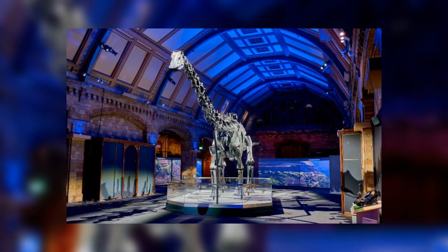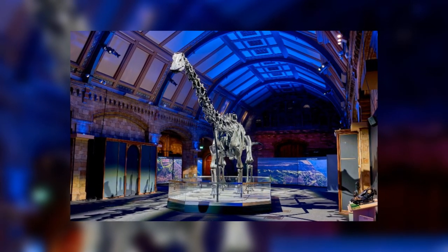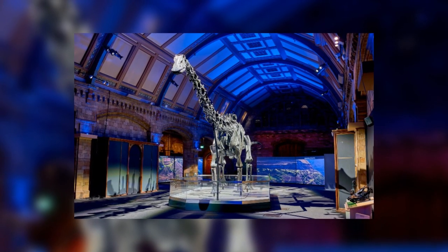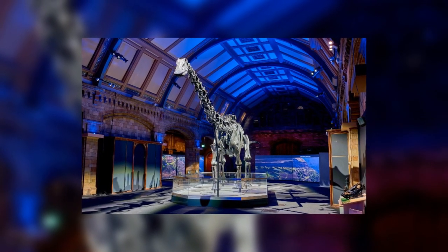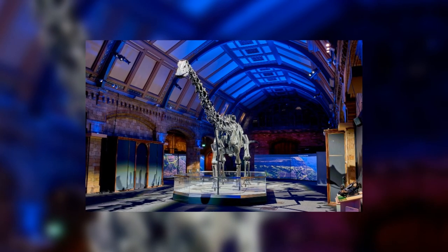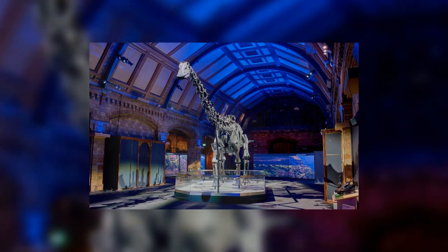Welcome back to the second part of this two-part video on Dippy the Diplodocus, the most famous dinosaur in history. If you missed the first episode, go back and watch that now, because very little of what I'm about to say is going to make sense. But without further ado, let's get right back into it.